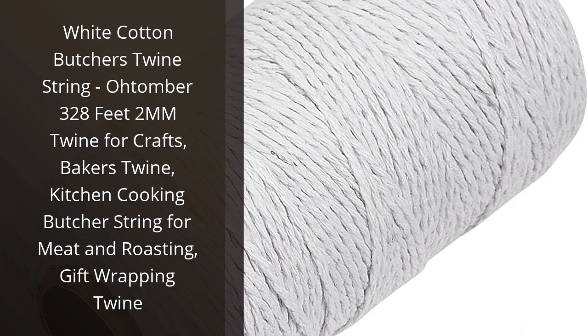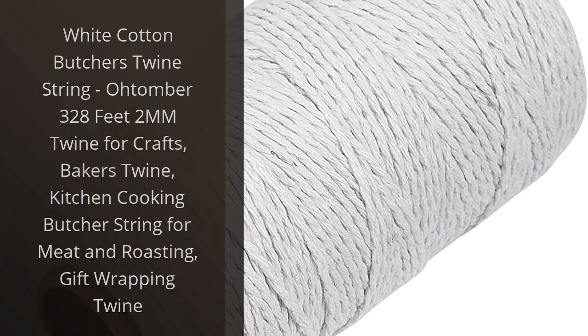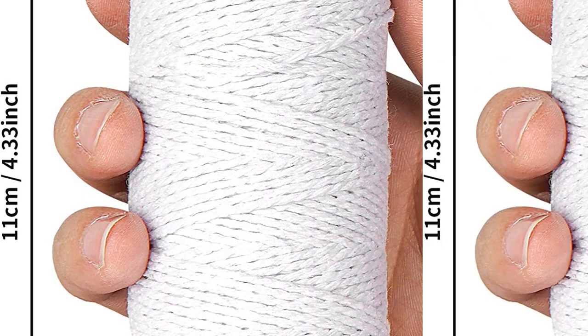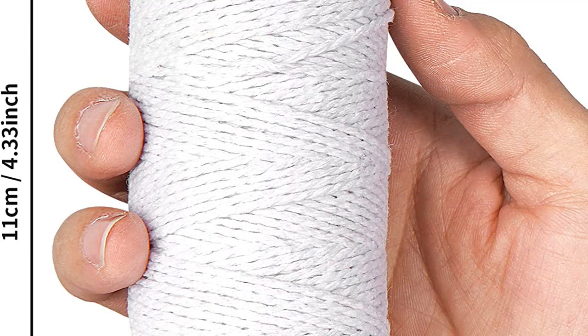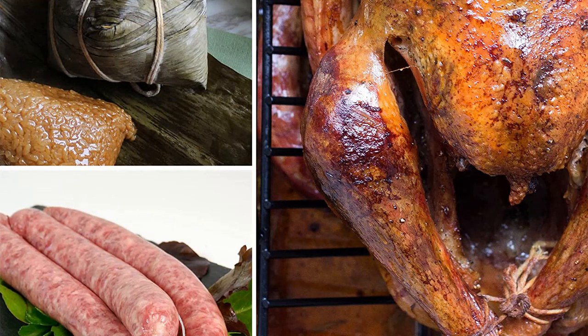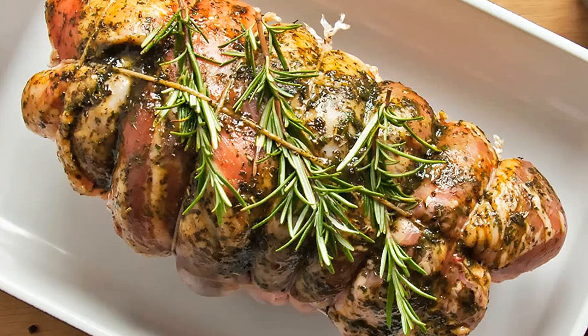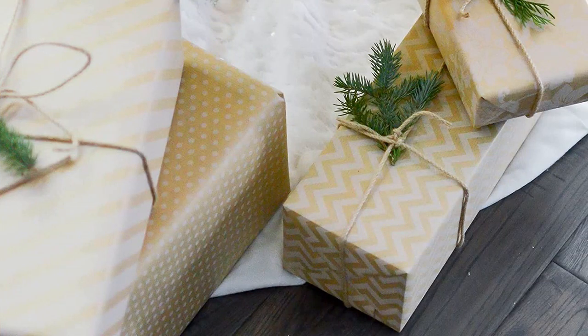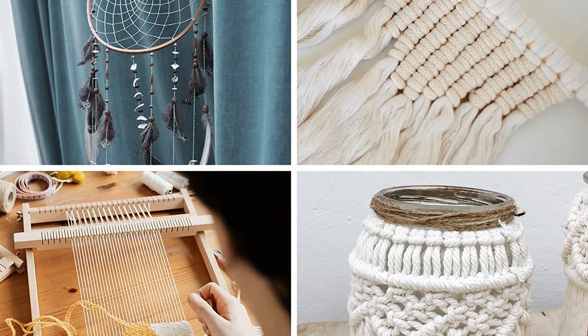I recently purchased the Odomar White Cotton Butcher's Twine and I'm so glad I did. It's perfect for all my kitchen needs, from tying up meat and roasting to crafting and gift wrapping. The twine is strong and durable, yet soft and easy to work with. I love that it comes in a 328 feet spool, so I don't have to keep buying more. It's a great value and I highly recommend it.